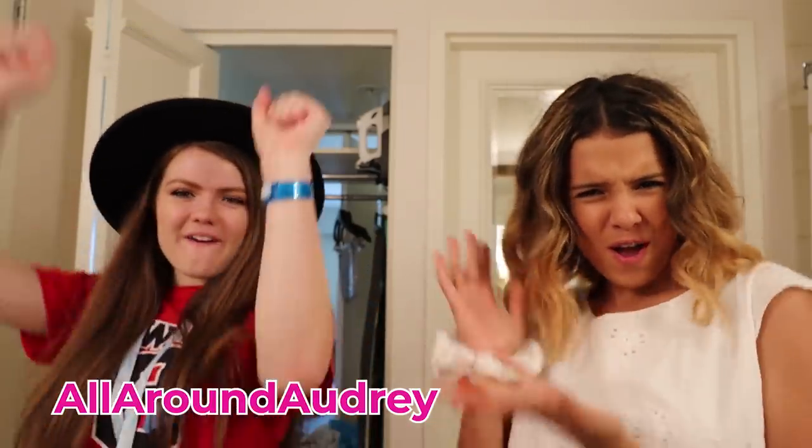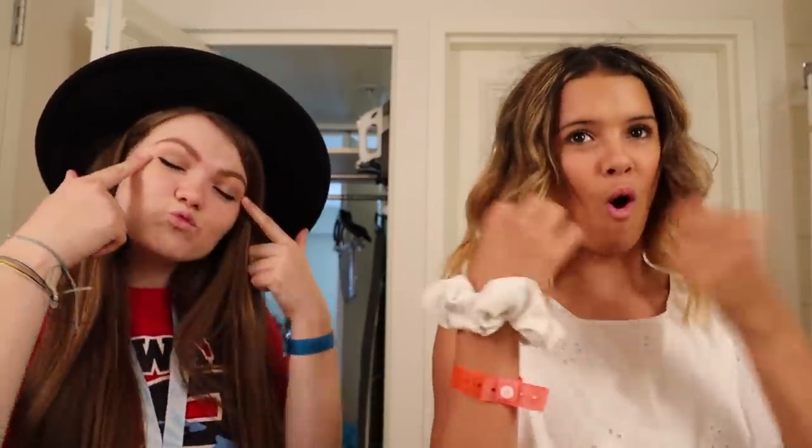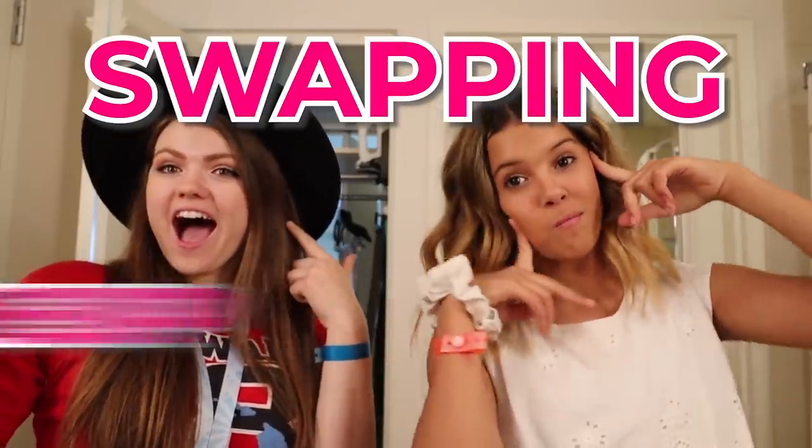Hey guys, it's Claire from the channel Claire, and I'm here with Audrey from the channel All Around Audrey! Today's video is going to be so much fun. I'm so excited. Are you excited? I am pumped. It's gonna be interesting. So, if you can't tell from the title, today's video we are going to be doing — drum roll — swapping makeup routines.